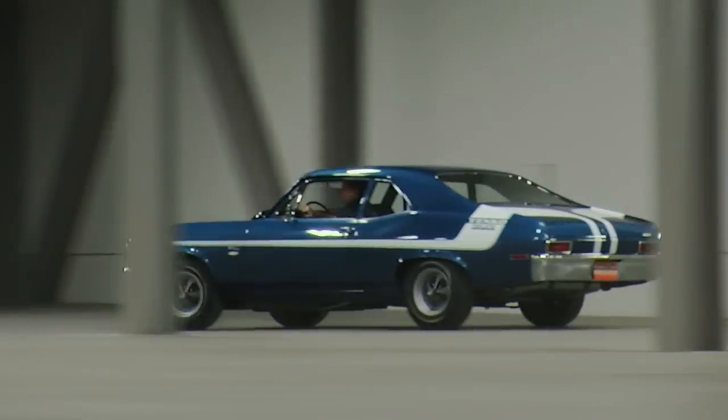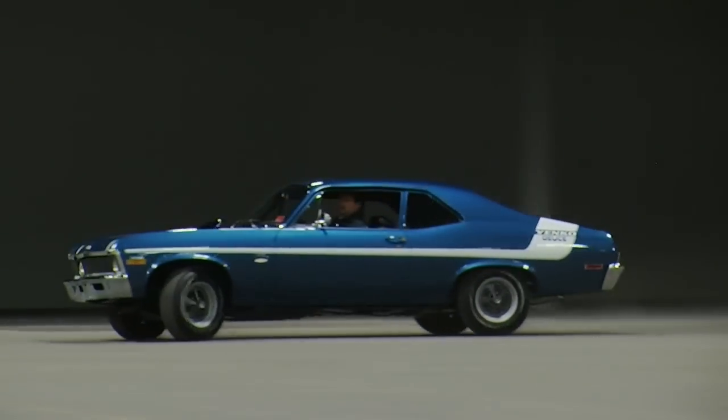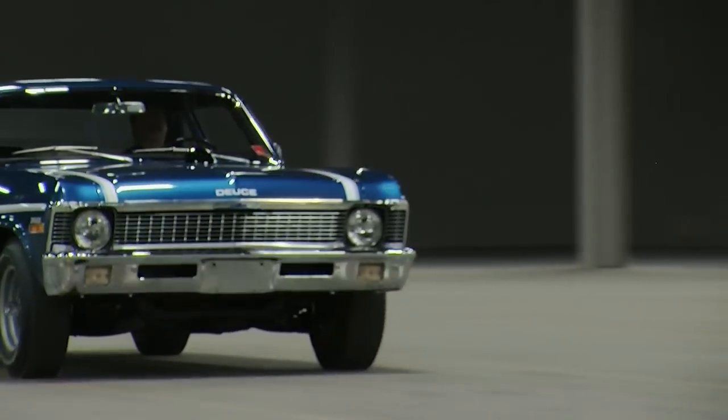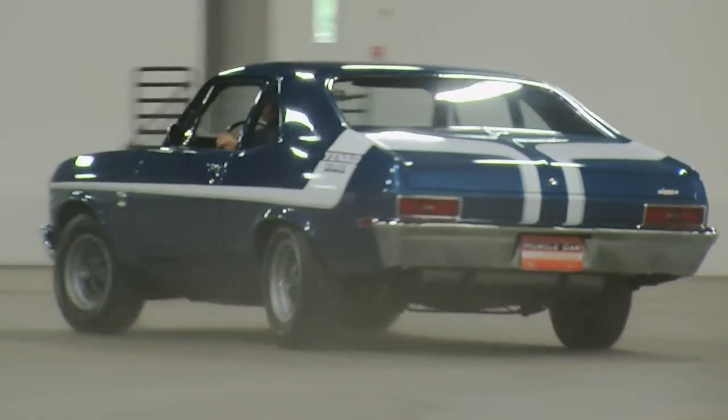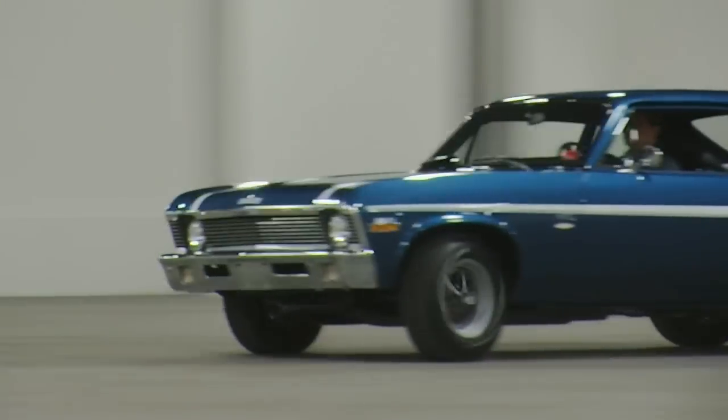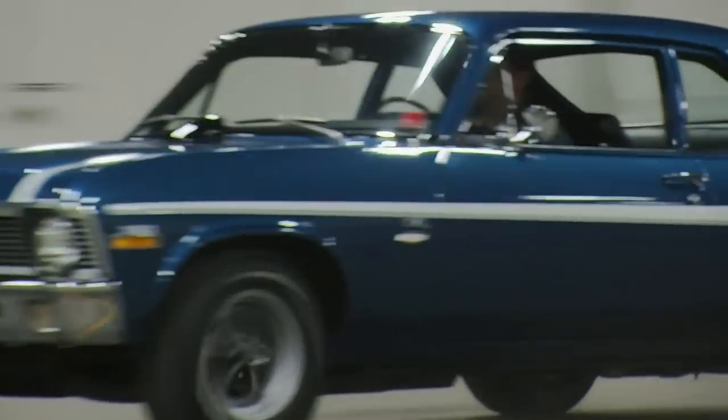In addition to the rigid unibody, Novas shared suspension components with Camaros, so high-performance brakes and suspension parts were already available from Chevrolet. And you could already buy a factory-installed small-block V8 in a Nova, so it wouldn't take much engineering to hop one up. And that is exactly what Don Yenko did.